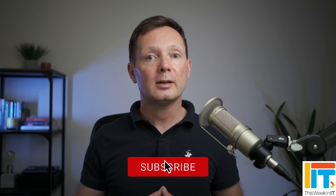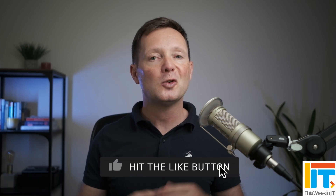I'd really love it if you gave this video a thumbs up because it helps us get the video seen by more people on YouTube. I'm going to leave you with another video that you might find interesting about the new Copilot Plus PCs. That's it from me this week and I'll see you next time.